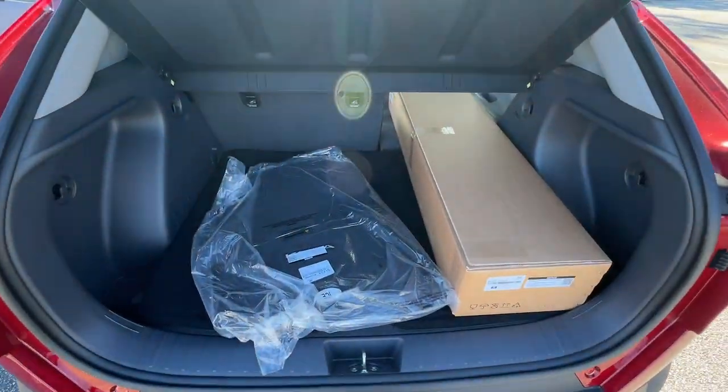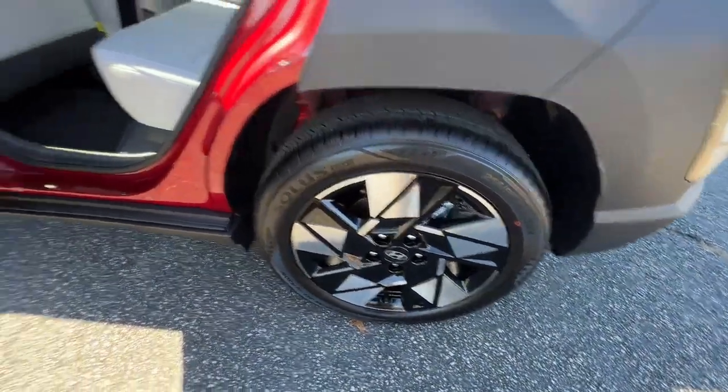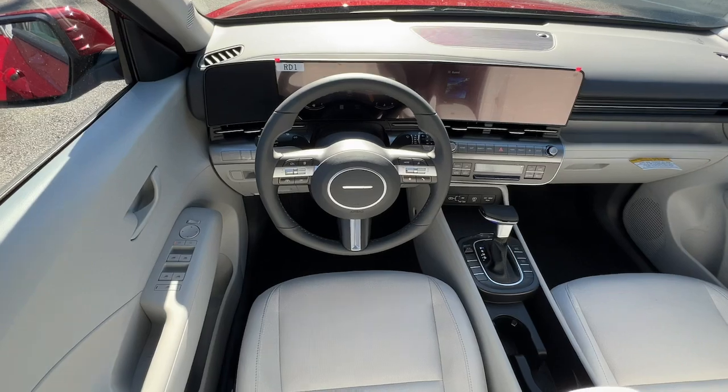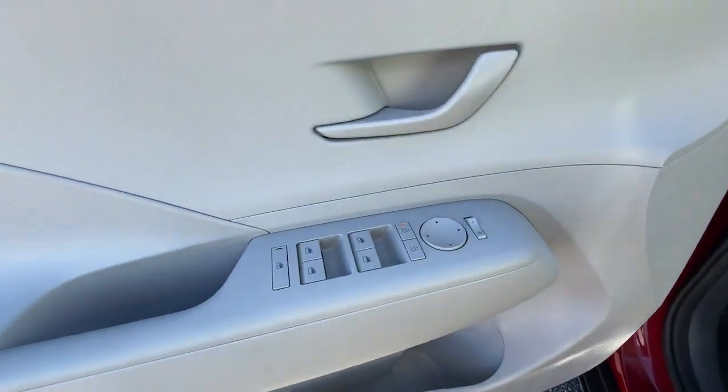These are just some of the great options this vehicle comes with: Intelligent Auto On-Off High Beams, Pre-Collision System, Lane Departure Warning, Keyless Entry, Lane Keeping Assist, Premium Sound System, Heated Mirrors, Remote Engine Start, Satellite Radio, Backup Camera.